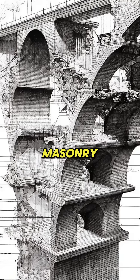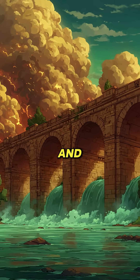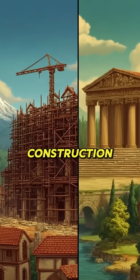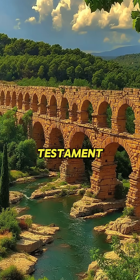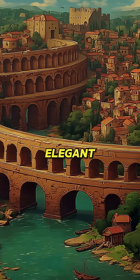Their arched masonry distributed weight efficiently, allowing structures to withstand earthquakes, floods, and wars. In an era of disposable construction, the Aqua Virgo stands as a testament to Roman innovation — durable, elegant, and timeless.